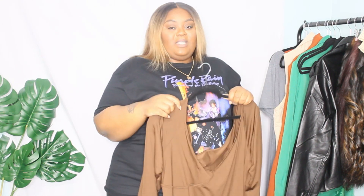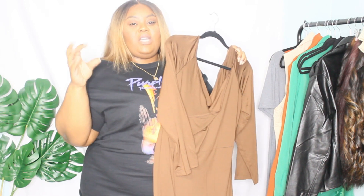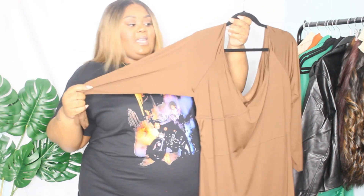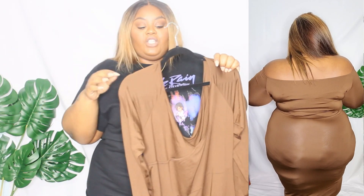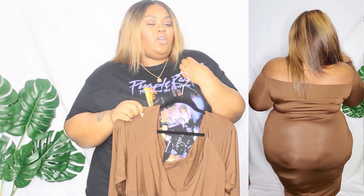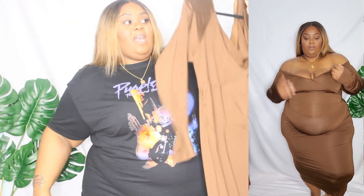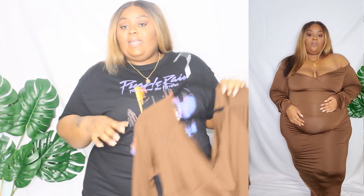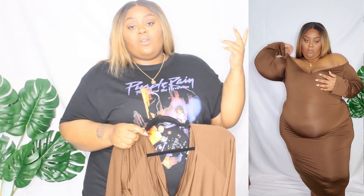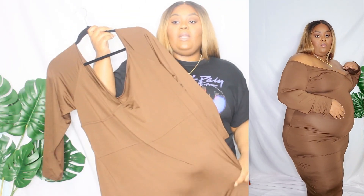I'm really happy with my pieces — I'm always happy with pieces from Shein. I've been wanting more browns and orangey colors in my wardrobe. I got this dress here — it's off the shoulder. You're supposed to wear one sleeve up and one down, but I had both sleeves down. I also wear shapewear to smooth out my stomach, but in this try-on I didn't have any on so you can get the true fit. I got this piece in chocolate brown and I really love it.